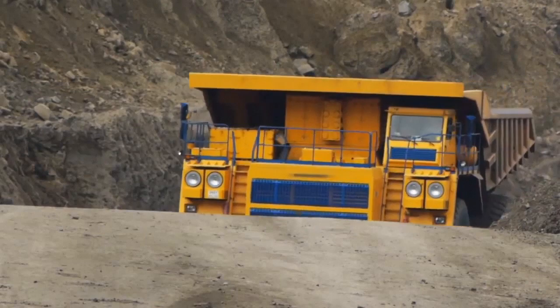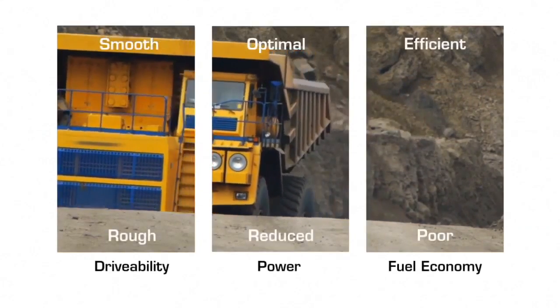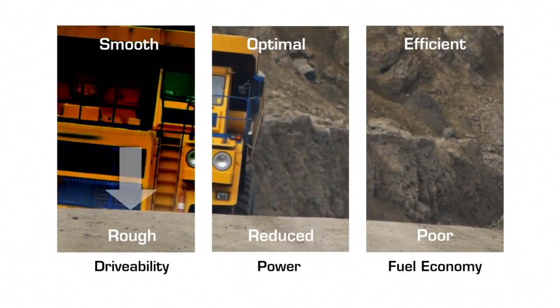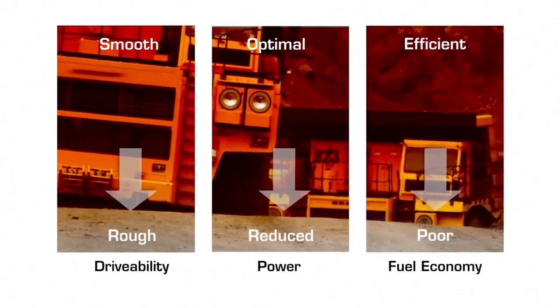Many manufacturers are just starting to see the effects of these internal deposits on the road and in the field. When these deposits build up, engines run more roughly and the result is often a significant loss of power and fuel economy.